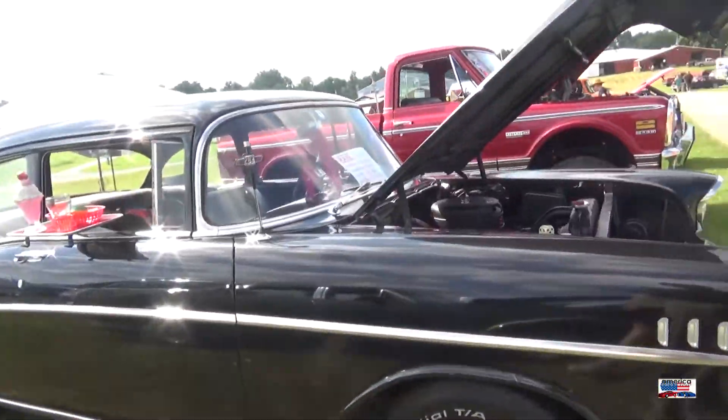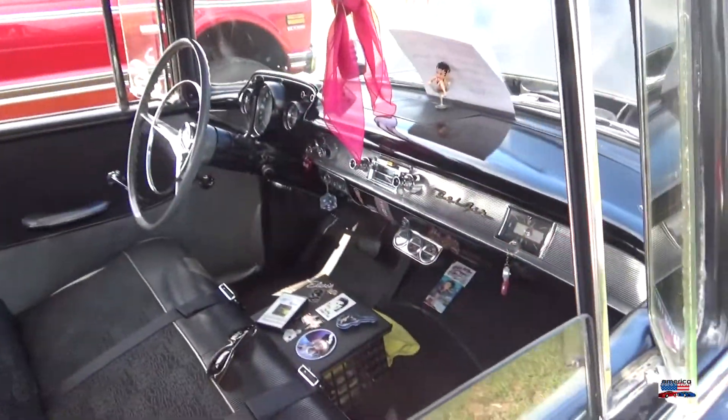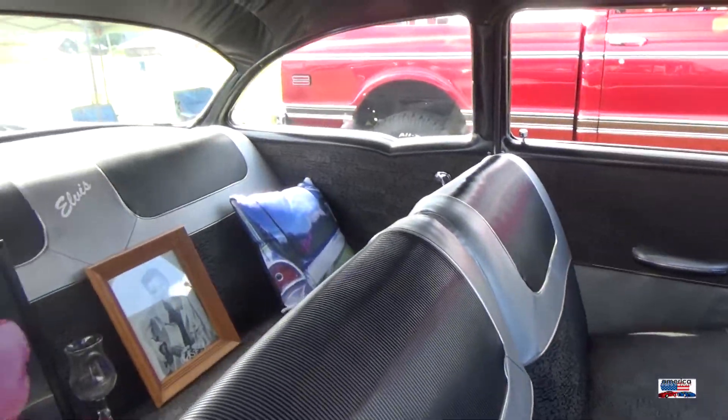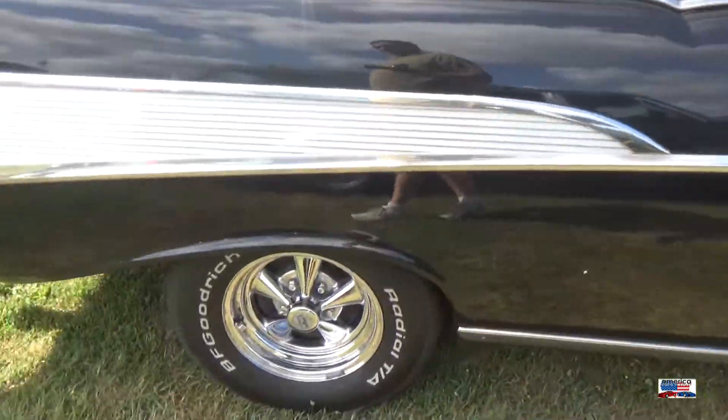And now we're looking at this 57 Bel Air — very nice interior and very nice exterior.